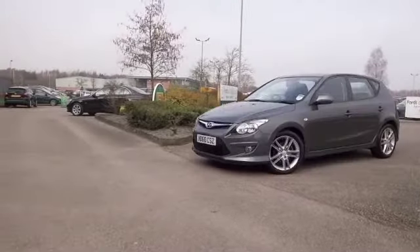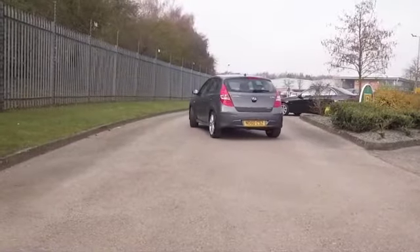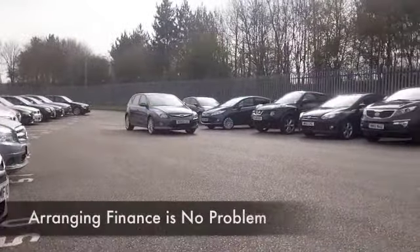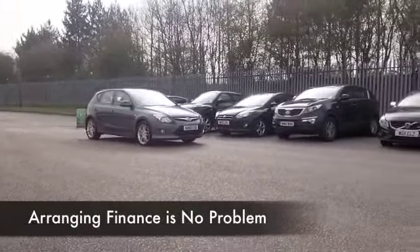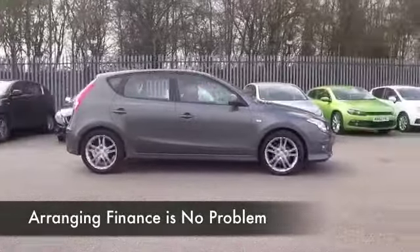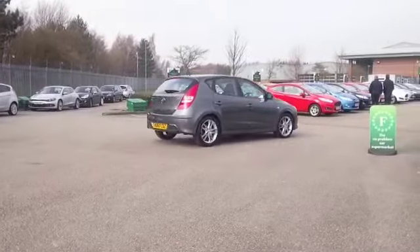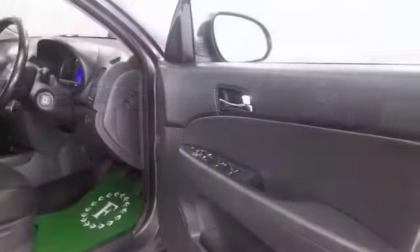Waiting for you to enjoy — and you will. This is a great car to drive. The 1.6 diesel engine is very perky and economical. If you're taking it easy on a nice long run, you'll be getting close to 70 mpg, so I don't think that's bad.